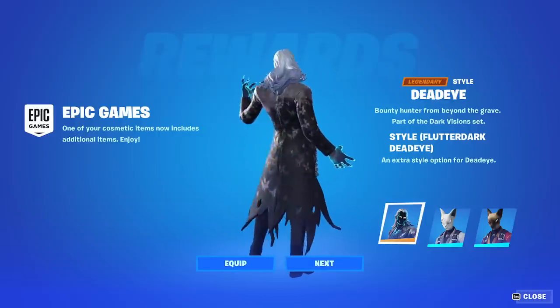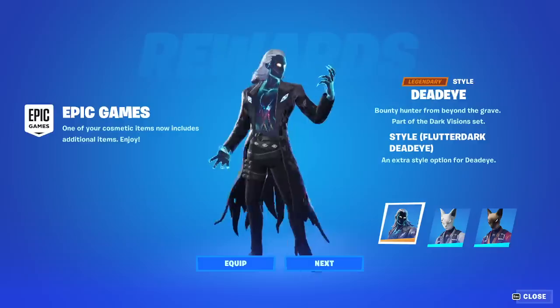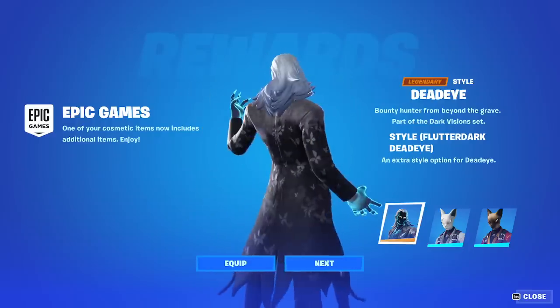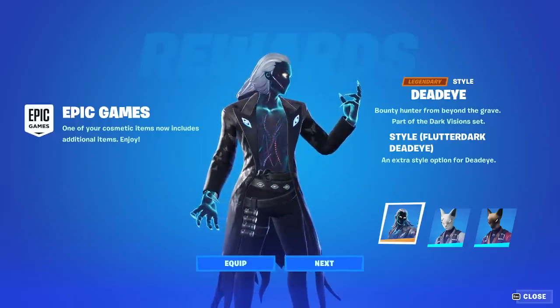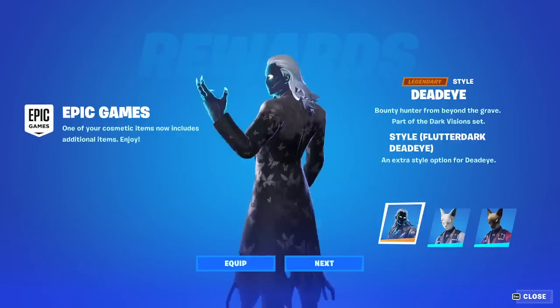Dead Eye got a brand new edit style here called the Flutter Dark Dead Eye. This actually looks really cool and really neat. It sucks you won't be able to see the stomach or the head, but everything else - yeah, this is pretty cool.